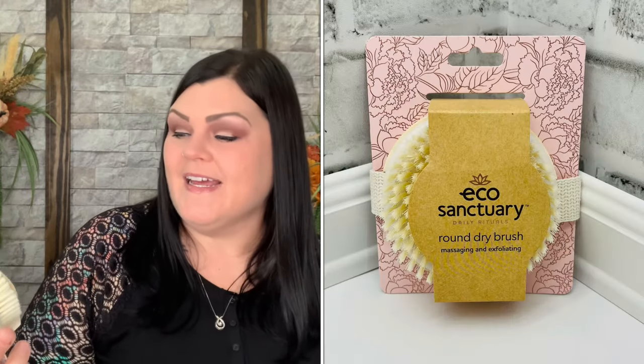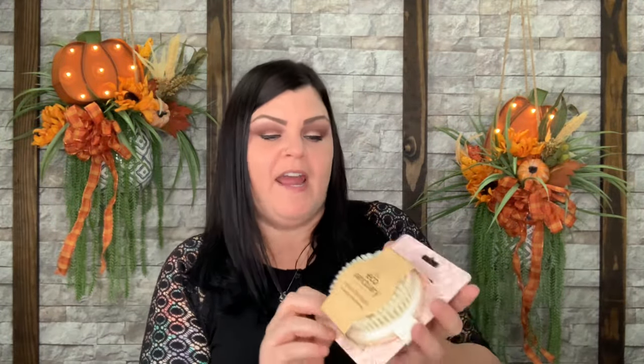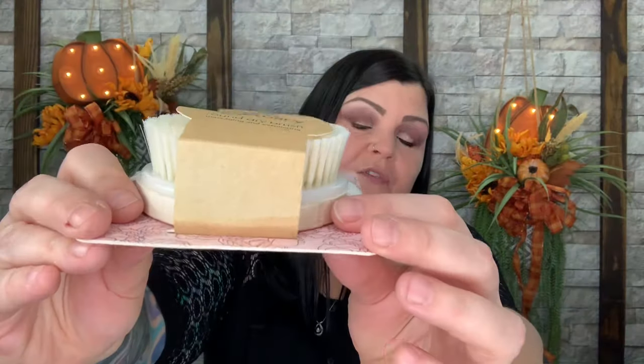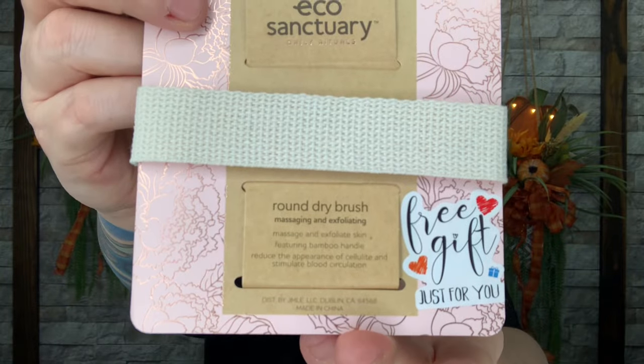This one says eco sanitary daily rituals round dry brush for massaging and exfoliating. This is the free gift — every month they put a free gift item in here for the mom, which I think is really neat. This month it's the round dry brush for massaging and exfoliating.